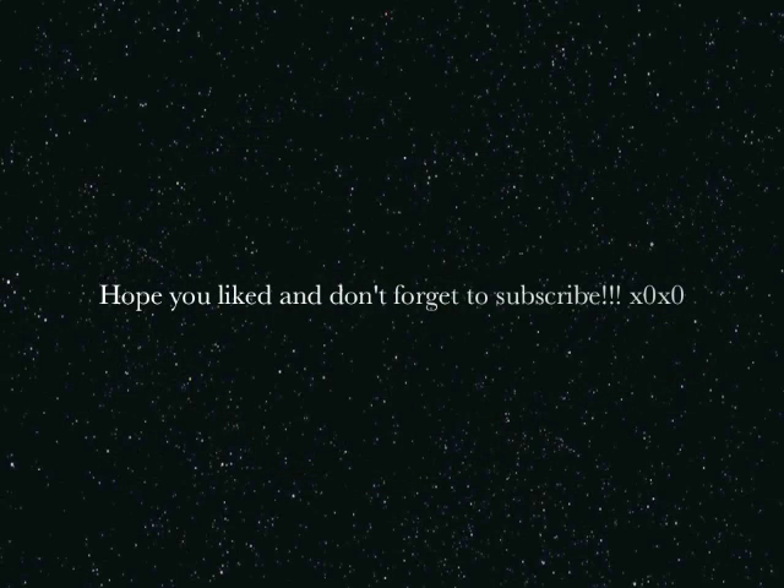Hopefully you liked the look. Comment, like, subscribe, whatever you have to do. I guess I'll see you guys later. Bye!